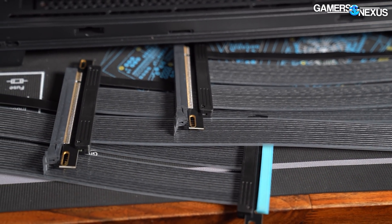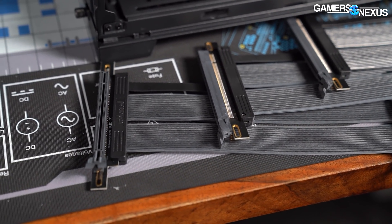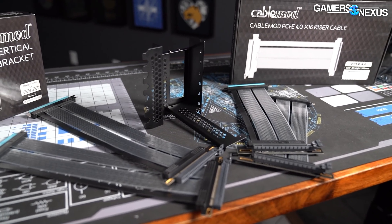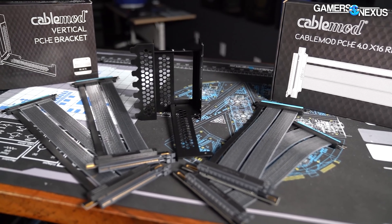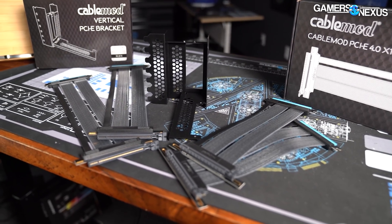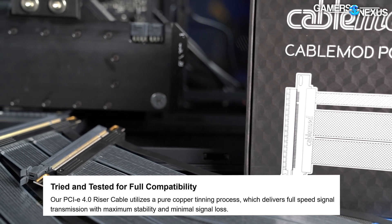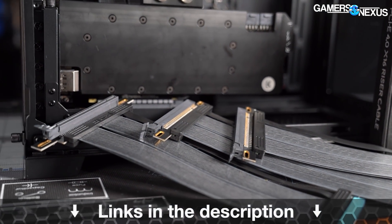This video is brought to you by Cable Mod's PCIe 4.0 riser cables, available in 90-degree and straight connections. The PCIe Gen 4 riser cables run up to 30 centimeters long and pair well with Cable Mod's vertical GPU brackets, designed to maintain a more optimal distance between the video card fans and the case side panel. Cable Mod markets that these have full-speed signal transmission because they use a pure copper tinning process to achieve better signal quality. Learn more at the link in the description below.